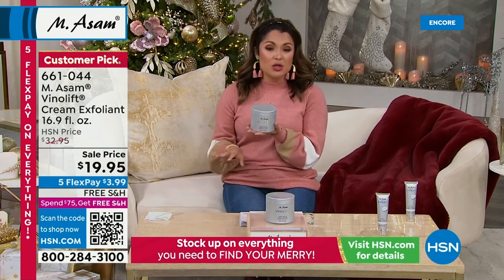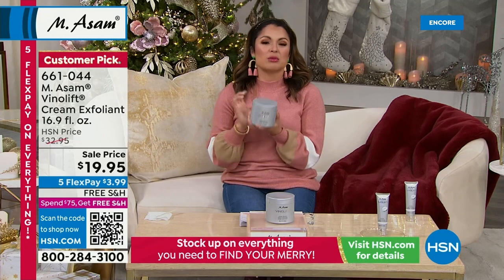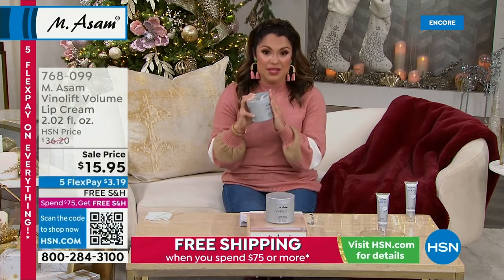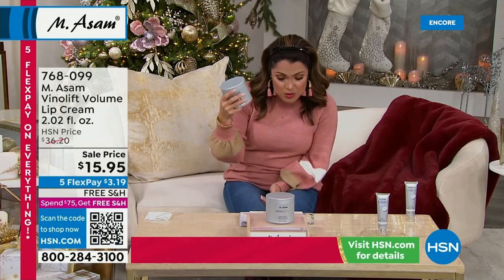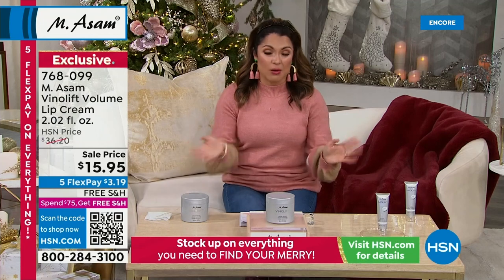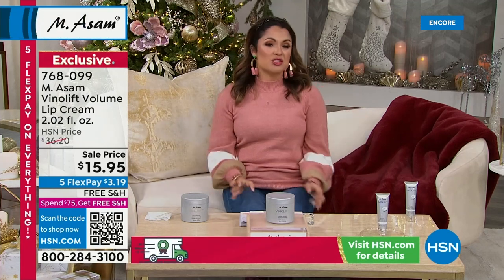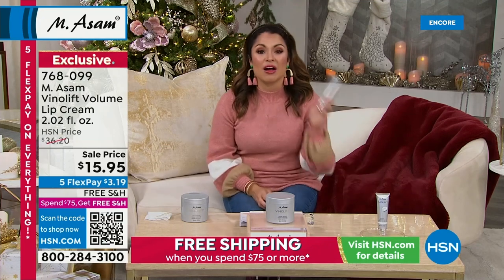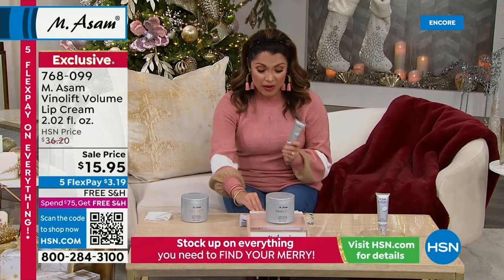Again, you don't have to choose any shades or anything. It's just anybody that you know that would love a great body scrub with really incredible skincare benefits. This is it for you, for sure. And this is huge — this is almost 17 ounces. Sticking with the VinoLift line, once you've exfoliated head-to-toe, it's time to take care of the skin on your lips because that is skin as well.